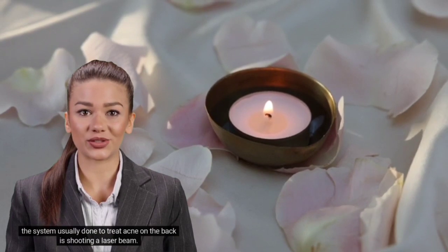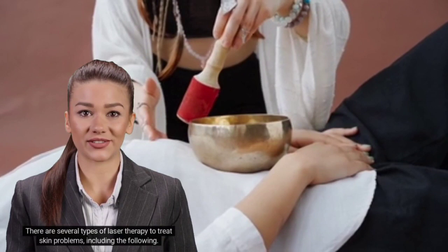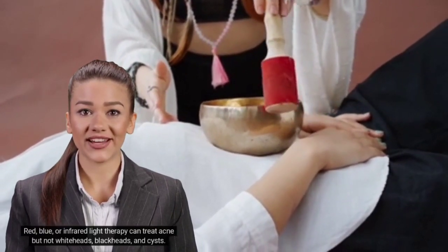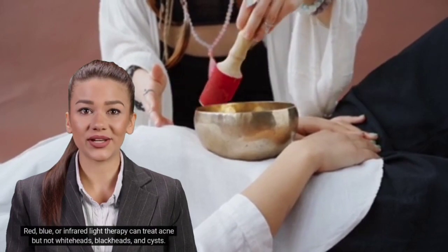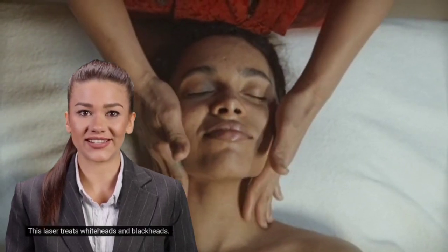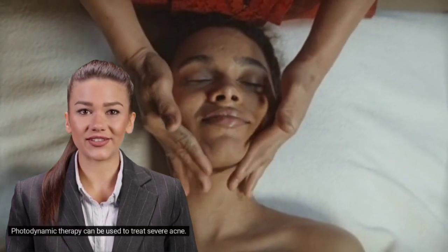Seventh, laser therapy. The method usually used to treat acne on the back involves shooting a laser beam. There are several types: red, blue, or infrared light therapy can treat acne, but not whiteheads, blackheads, and cysts. Photopneumatic therapy can help open clogged pores and treats whiteheads and blackheads. Photodynamic therapy can be used to treat severe acne.